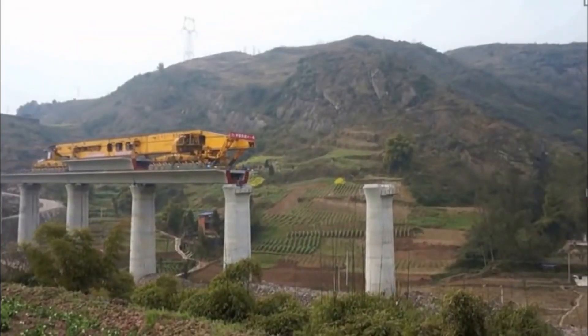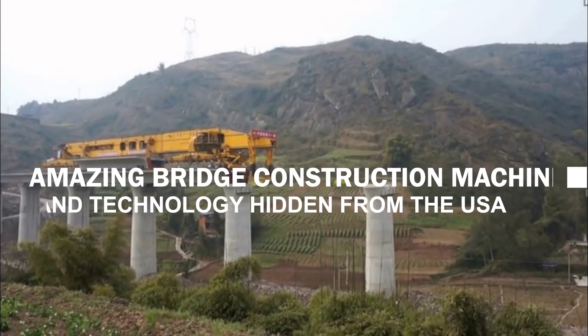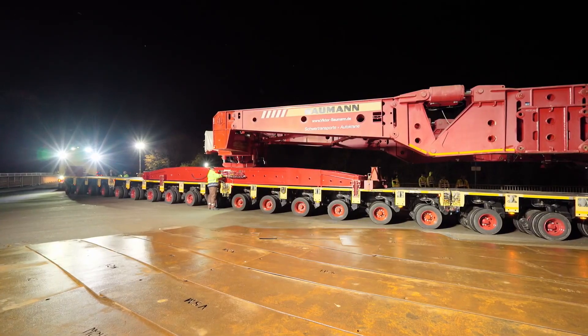Did you know that China built the world's first thousand-ton girder machine? And that the country also reconstructed a bridge by jacking off entire pieces of it? Today, we're going to explore three of the most fantastic technologies from Chinese bridge construction.